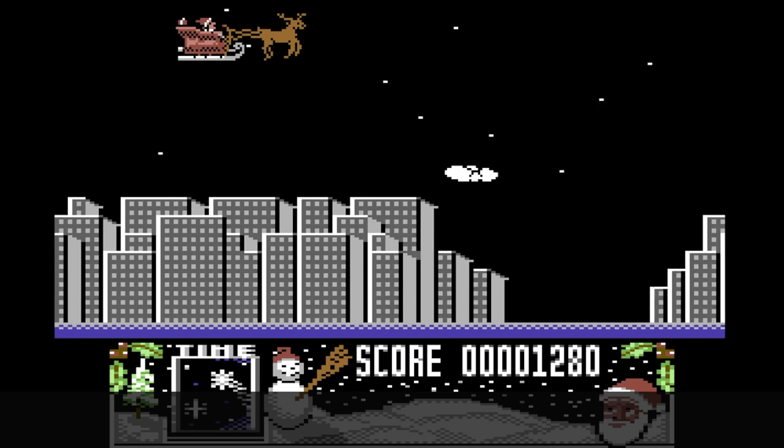Next up we've got a game on the Game Boy Color - it's Santa Claus Junior. In this game Santa has been kidnapped by an evil witch, and your job as little Nick is to travel around collecting the presents so Christmas can be saved. The game was released in December 2001, and if you want to pick this up yourself you can find it on eBay cart-only for about £5.